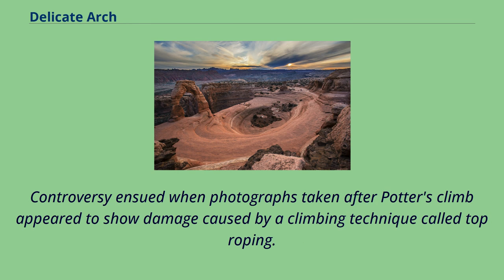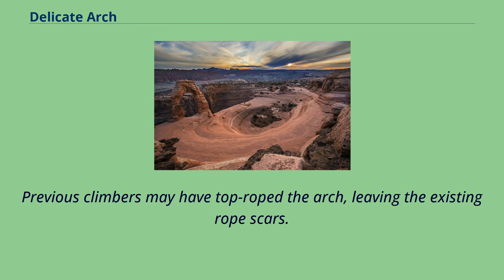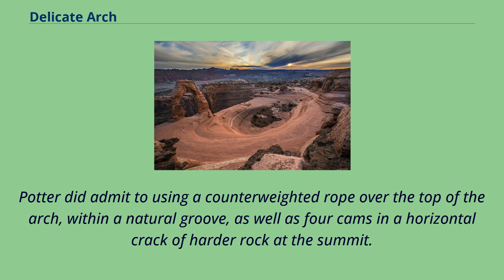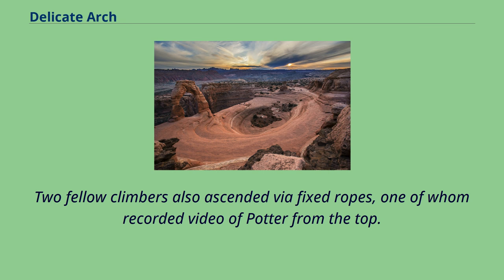Controversy ensued when photographs taken after Potter's climb appeared to show damage caused by a climbing technique called top-roping. Potter stated on several occasions that he never damaged the arch, and no photos exist of Potter using a top-rope setup on the arch. Previous climbers may have top-roped the arch, leaving the existing rope scars. Potter did admit to using a counterweighted rope over the top of the arch within a natural groove, as well as four cams in a horizontal crack of harder rock at the summit. He used the rope and cams for protection while rehearsing his free solo route and to rappel back down after the free solos. Two fellow climbers also ascended via fixed ropes, one of whom recorded video of Potter from the top.